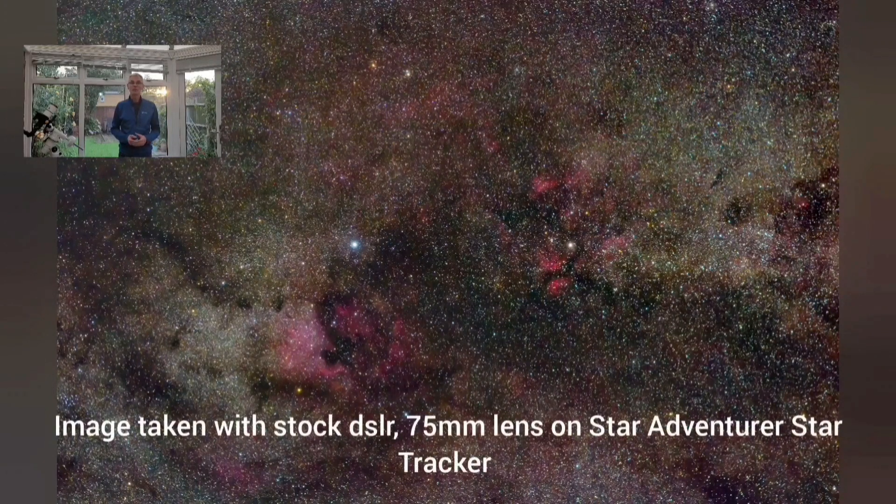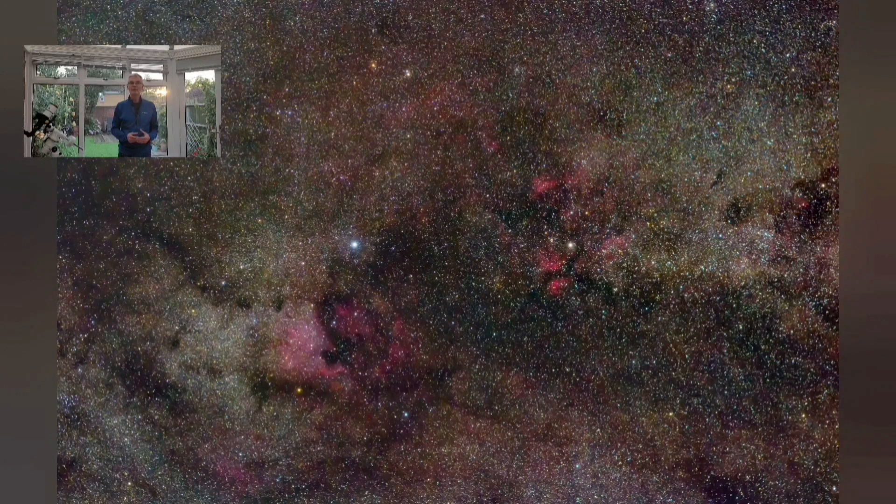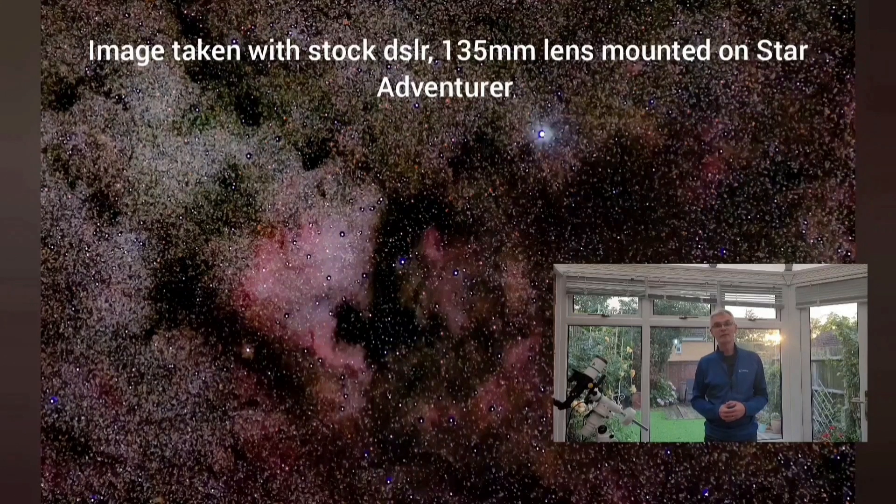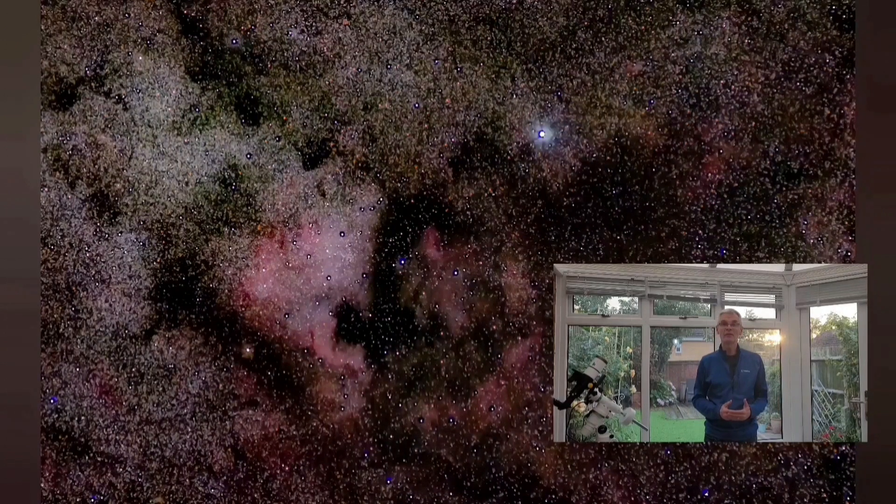Upping the camera lens a bit more to something like a 75 millimeter lens enables you to start seeing more and more detail around the star Deneb. Here you can see the Butterfly Nebula and the North America Nebula beginning to look like the North America continent after which it's named. Increasing the lens further to something like a 125–135 millimeter lens really does start closing in on the North America Nebula, and you can see quite clearly why it's called the North America Nebula.